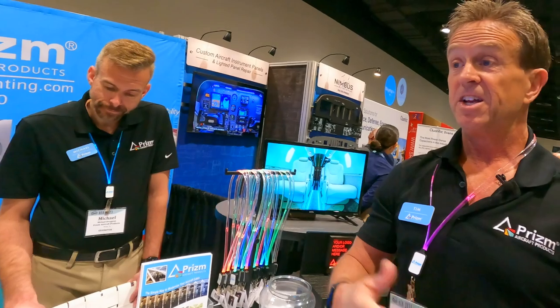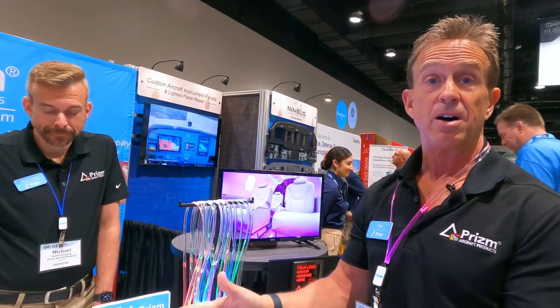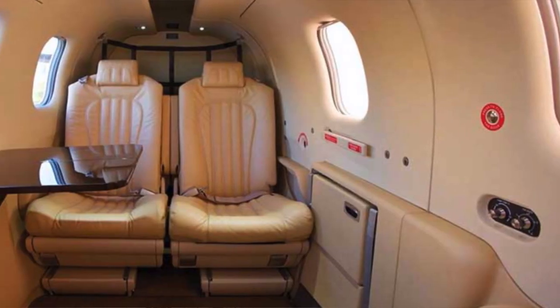If there's something the configuration can't handle, the dealer lets us know and Michael, our design and software engineer, can write a Flex IO script to overcome any limitation. As we like to say: there's nothing we can't do that a customer asks with Prism — we've worked around every situation we've ever come across and successfully resolved it.